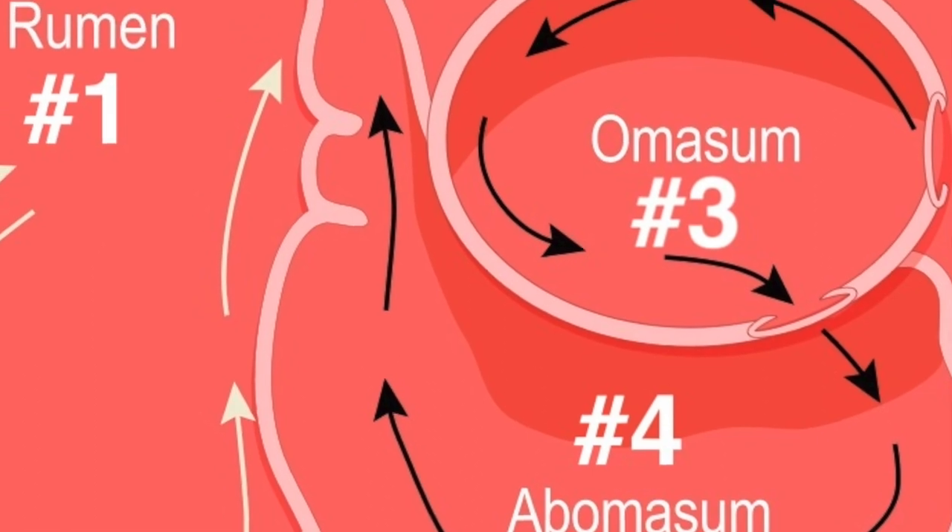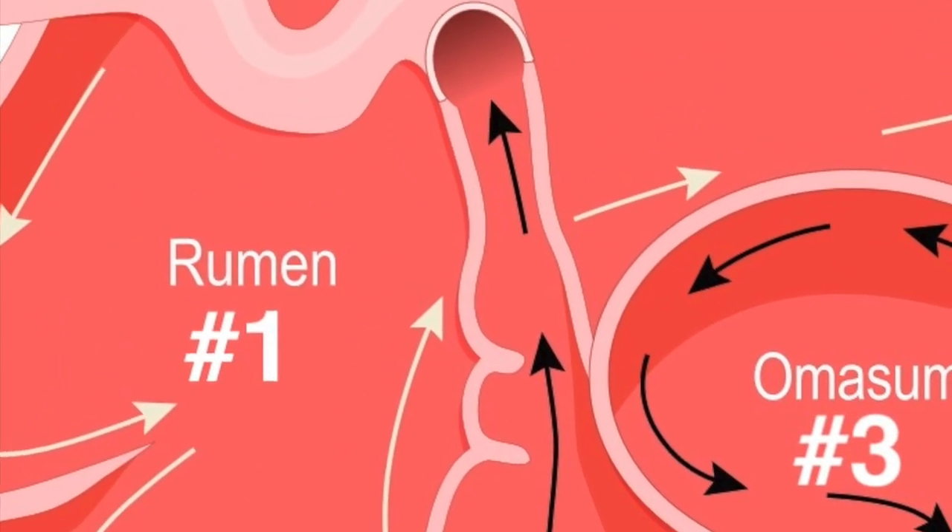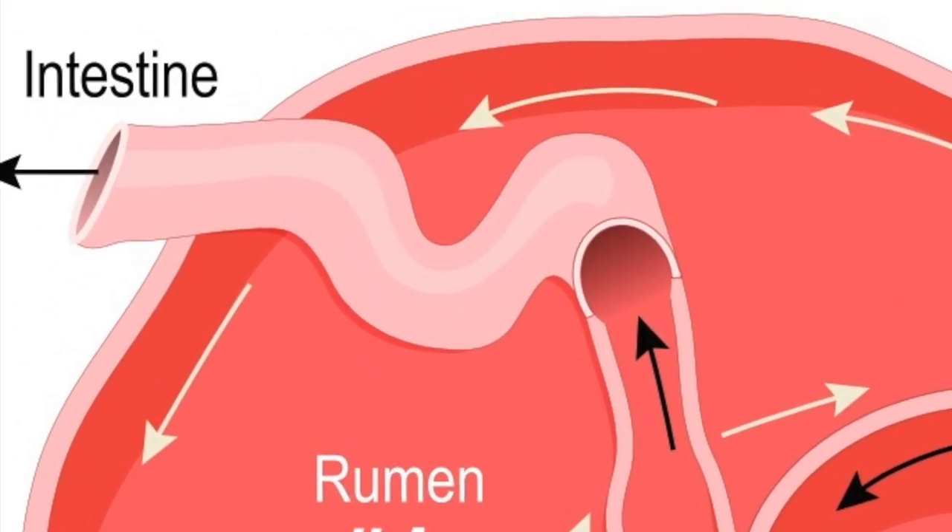Digesta is finally moved into the small intestine where the digestion and absorption of nutrients occurs. This complex nine-stage digestive process allows them to maximize removal of nutrients from foods with marginal quality.